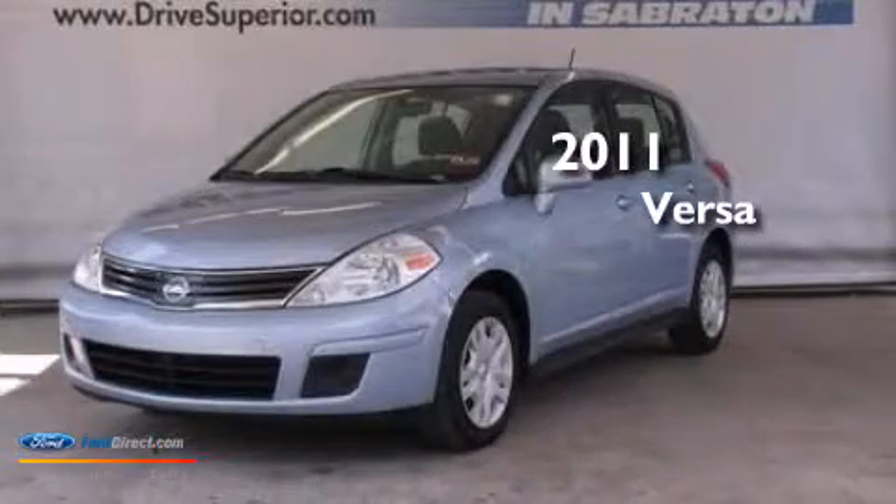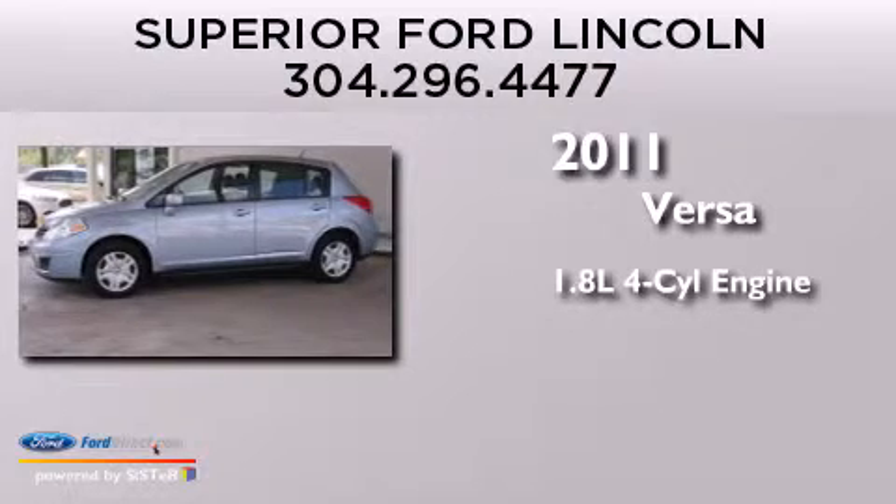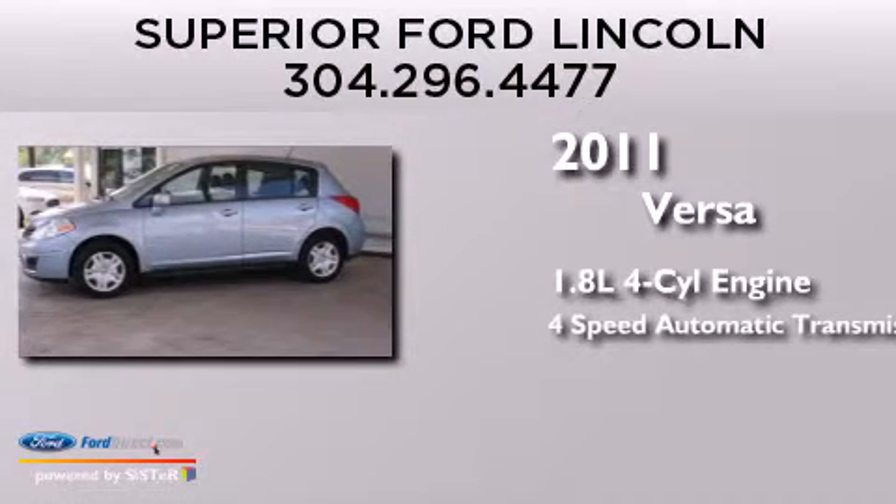This is a 2011 Nissan Versa. It has a 1.8 liter 4-cylinder engine and a 4-speed automatic transmission.